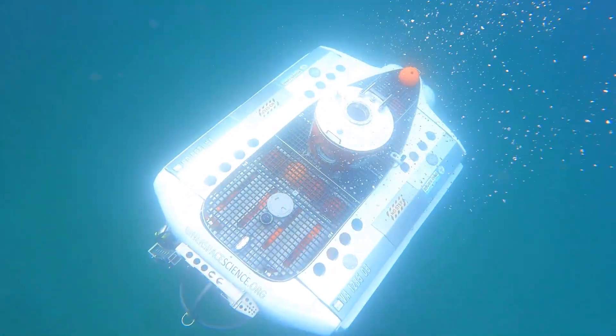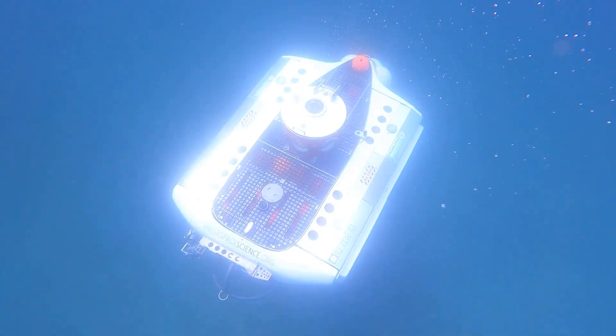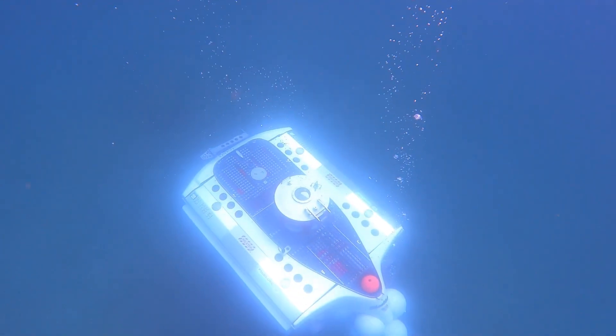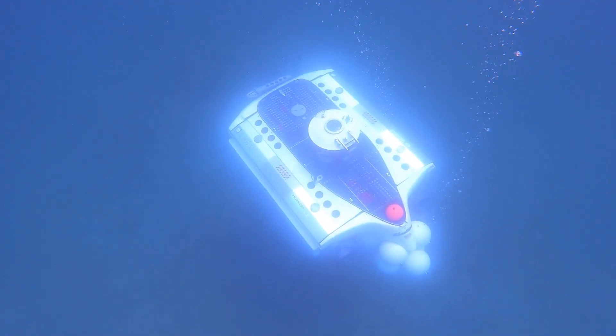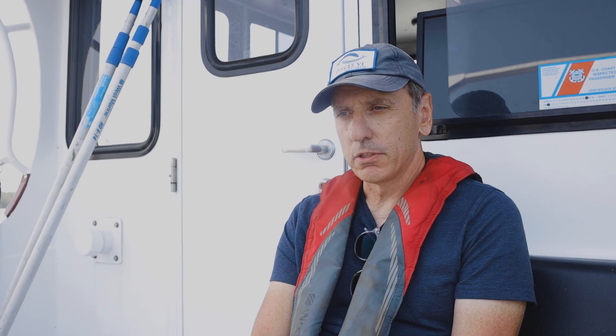Today we did very shallow dives — we only went about 40 feet — but it allows you to loiter. You can just stay there. The sub has life support for three days, so it actually has three days of food and water on it, as well as oxygen and CO2 scrubbing. So you can take your time, and I think that's the beauty.